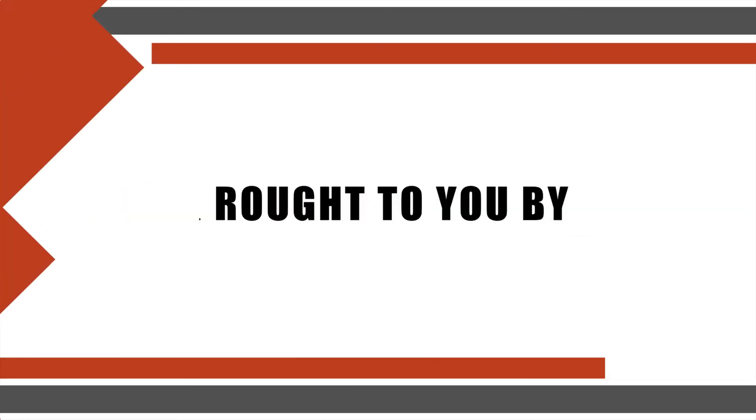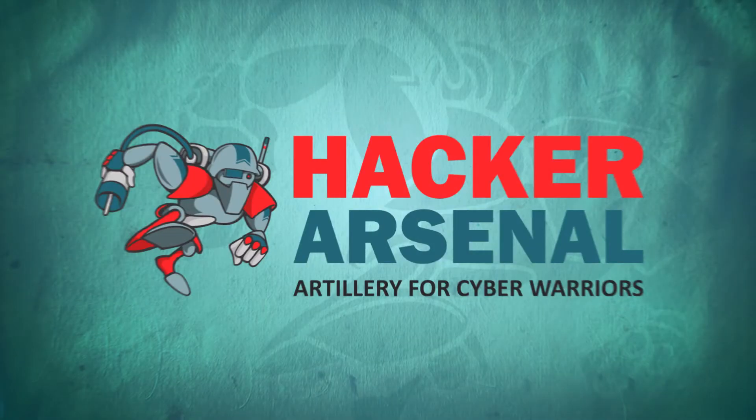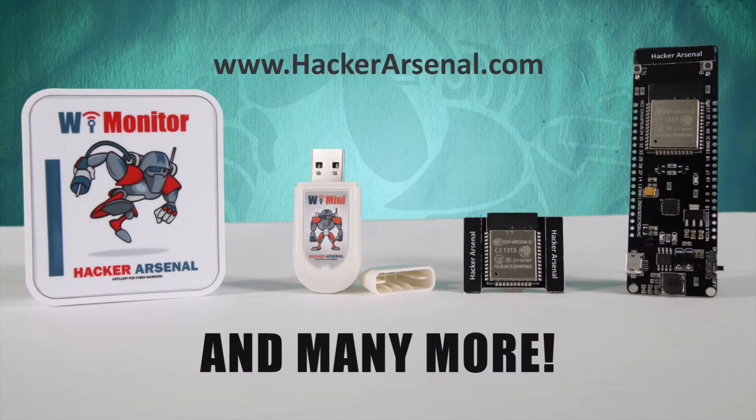This episode was brought to you by Pentester Academy, the leader in online cybersecurity education. Join over 10,000 professionals from 90 countries to learn security online. Also brought to you by Hacker Arsenal, artillery for cyber warriors. Visit us on HackerArsenal.com to check out our latest attack defense gadgets.